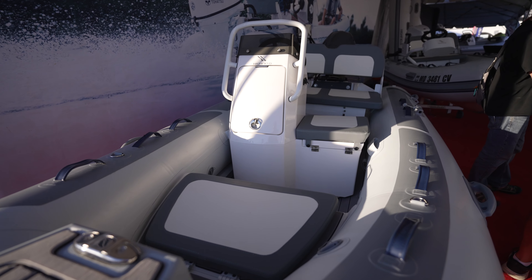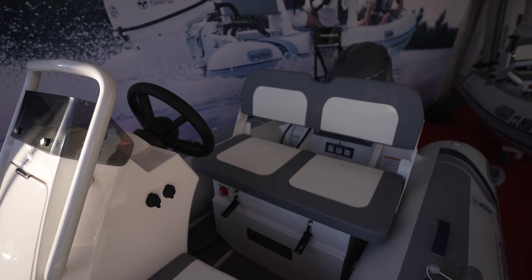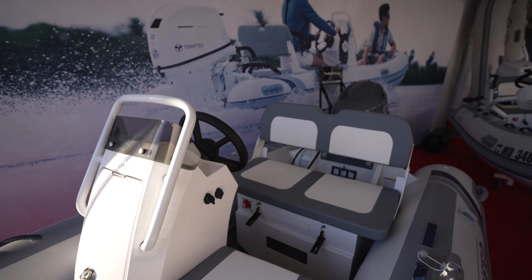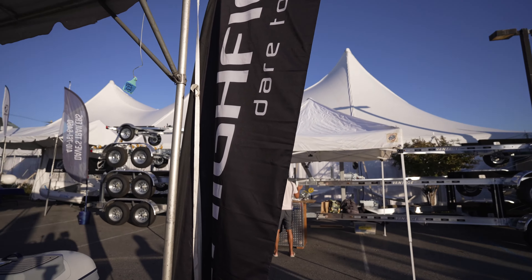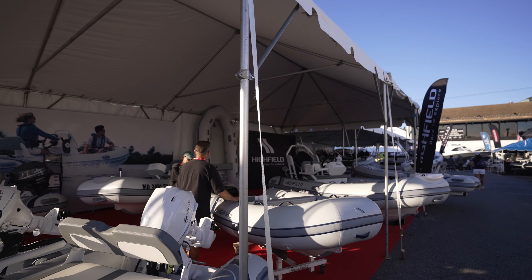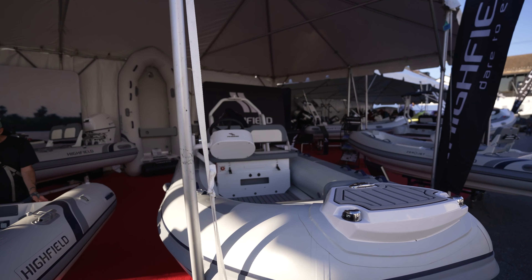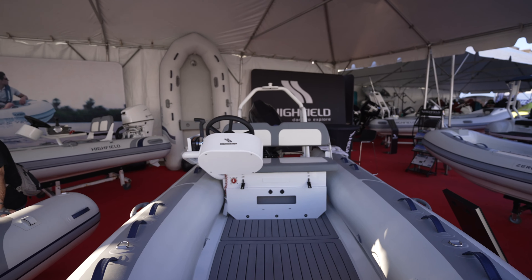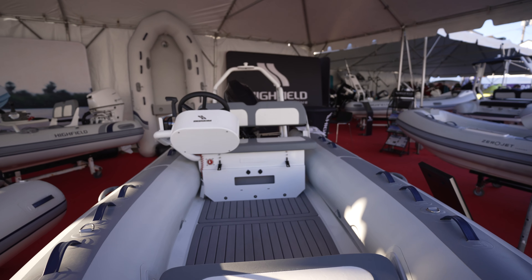Definitely want to show you guys some of the ones that are here. We got a big boy here. All these are aluminum, guys. Highfield is aluminum hulls. I am a fan of aluminum ribs. I really am.